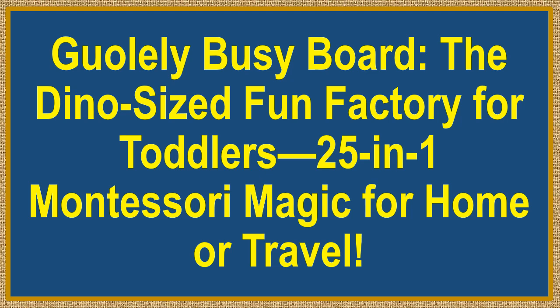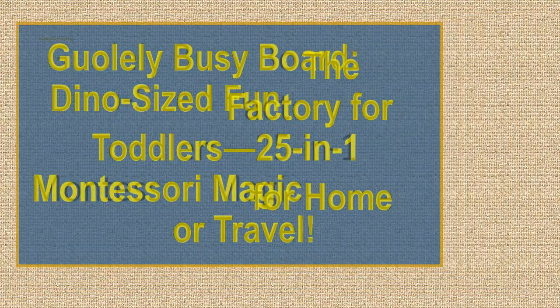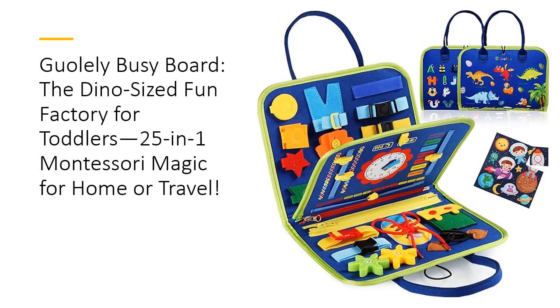Goalie Busy Board — the dino-sized fun factory for toddlers. 25-in-1 Montessori magic for home or travel. Looking for a toy that keeps your toddler entertained while teaching them essential life skills? Meet the Goalie Busy Board, a 25-in-1 Montessori activity board designed to spark creativity, boost fine motor skills, and develop problem-solving abilities in your little ones.